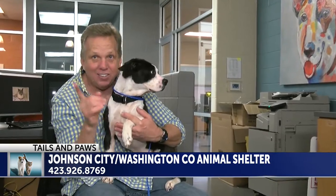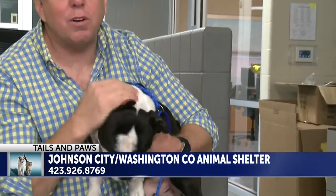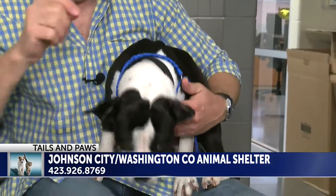We're opening our tails and paws today with this dog here. Look at this one. This is Bruno. Bruno sees a cat over there. This is a beautiful three-year-old Boston Terrier. You talk about a great dog — cuddle bug, loves cats. Going to make somebody a great pet. So much personality. Bruno, come here, Bruno.